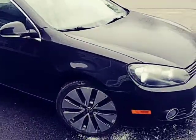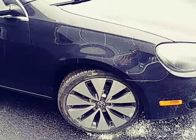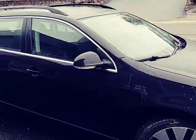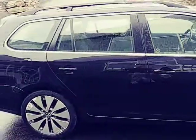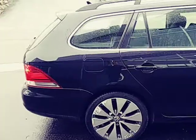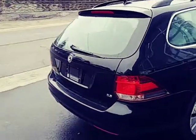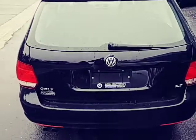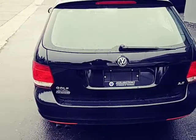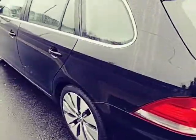I do have a few scratches on the rim of this vehicle — nothing serious, but they are there. Other than that, the exterior of this body is in great condition. There's no accidents on the Carproof, one owner. As you can see, the exterior of this is in really good condition.